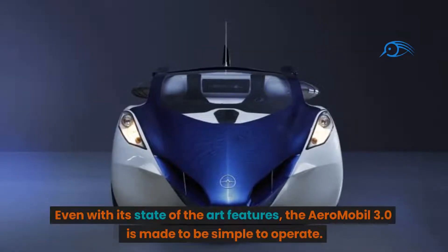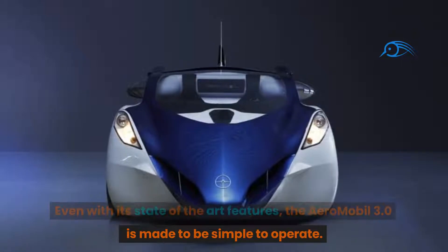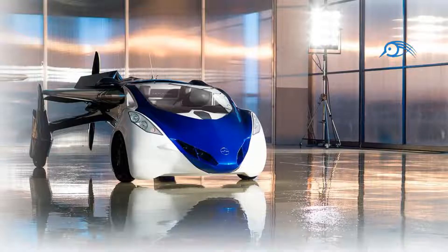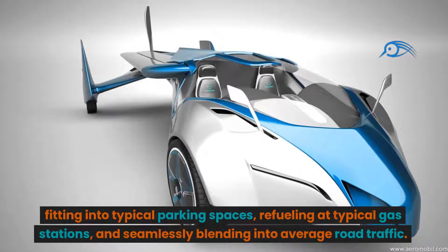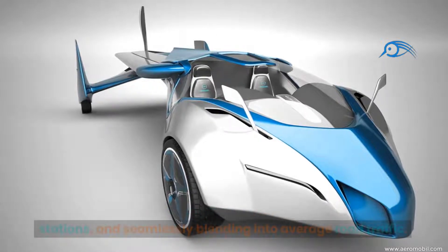Even with its state-of-the-art features, the Aeromobile 3.0 is designed to be simple to operate. It handles like a conventional light sport aircraft in the air, and operates like an ordinary car on the ground — fitting into typical parking spaces, refueling at typical gas stations, and seamlessly blending into average road traffic.